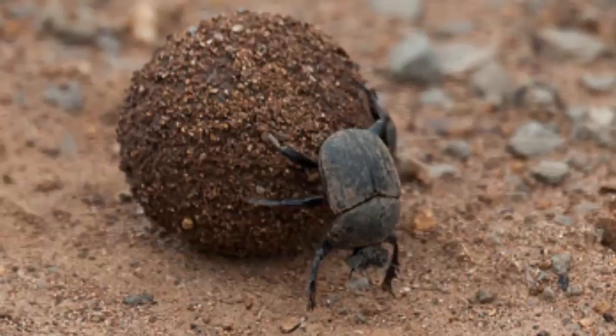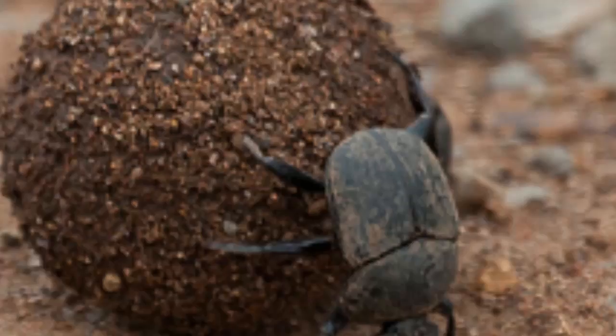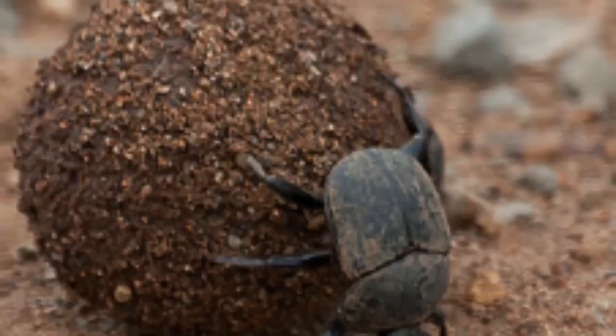When you think of a dung beetle, possibly you picture a beetle pushing a ball of poo along the ground. But that's not the case with all dung beetles. One can classify dung beetles into four broad categories.